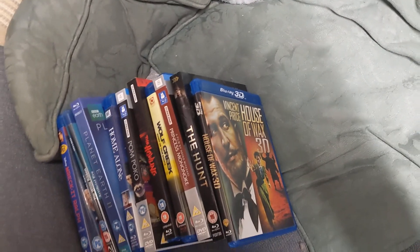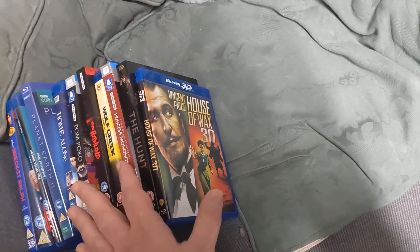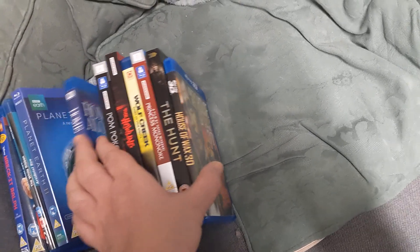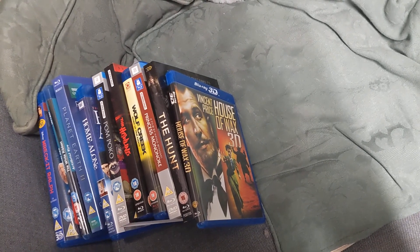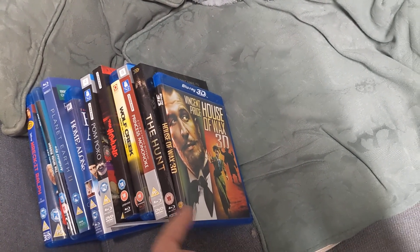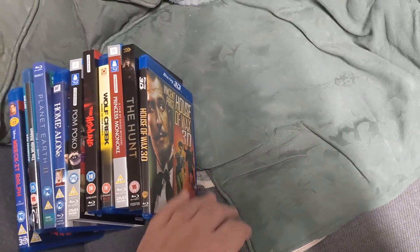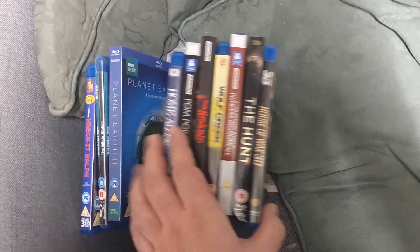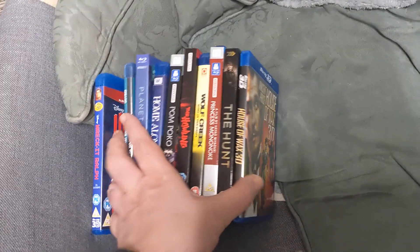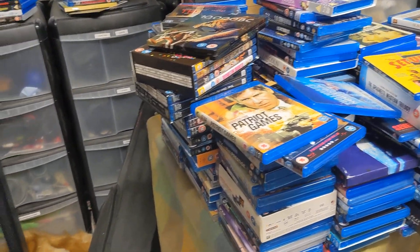You get a thousand free listings a month, which is obviously more than enough for me. When you get paid through PayPal they took a fee as well, but I think that's now incorporated in the eBay fees overall, so it's the same. The fees aren't really cost-effective but it's an easy way to sell stuff. I could probably sell more stuff but I'm a bit put off by the fees, though it's probably the best way to sell them.